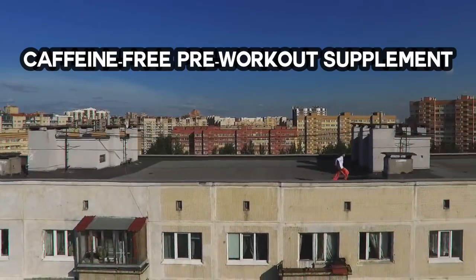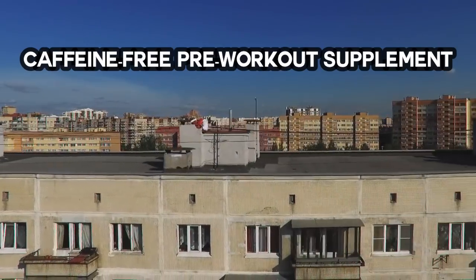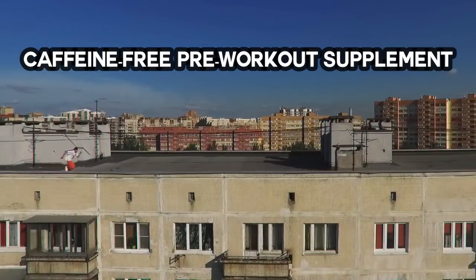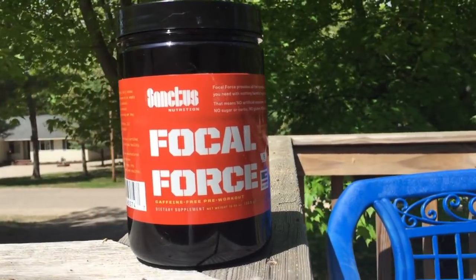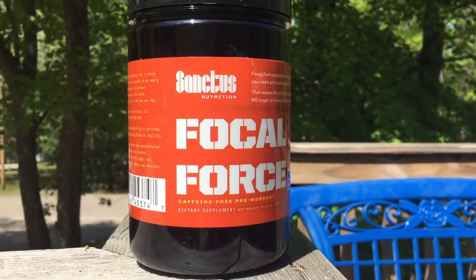Good morning. This is Watson with Westside Hospital. Today we have a caffeine-free pre-workout that guarantees a great workout every workout. Did I say workout enough? Workout. Yeah.